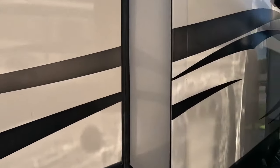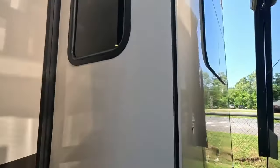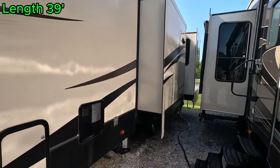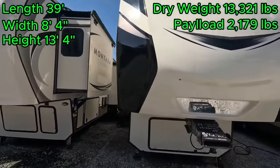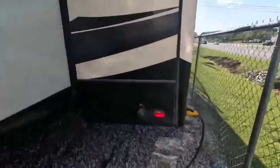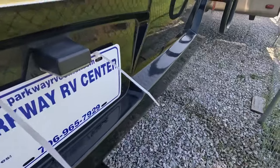It's very clean all around — paint is in great condition, no scratches, no fading. It's got the frameless windows that I have come to love so much. This unit has a length of 39 feet, a width of 8 feet 4 inches, and a height of 13 feet 4 inches. Dry weight is 13,321 pounds and a payload capacity of 2,179 pounds. I did squeeze through here to at least go somewhat around the unit to show you how clean it is.